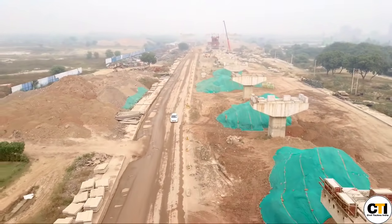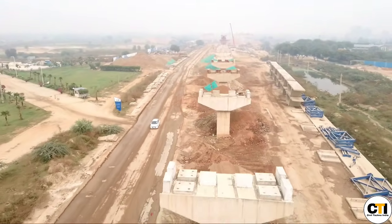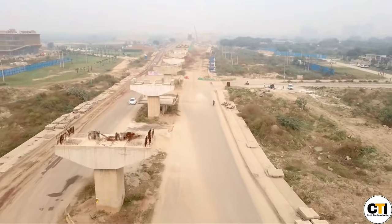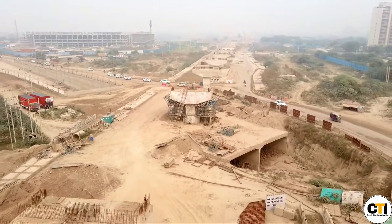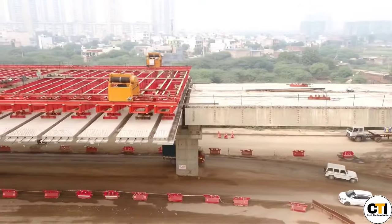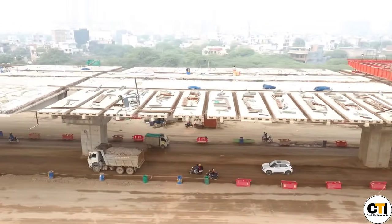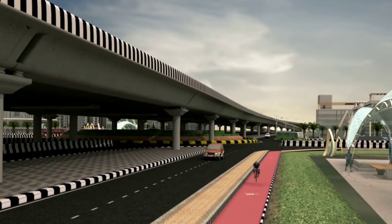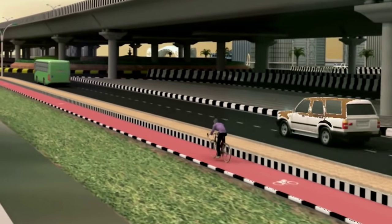Girder launching work is in progress here. This expressway is being constructed to reduce the increasing traffic pressure in Delhi. Traffic coming from Punjab, Haryana, and Uttarakhand used to pass through Delhi to reach Rajasthan and Gujarat. A 2.5-metre-wide cycling lane is also being constructed alongside the service lane on the outer side.